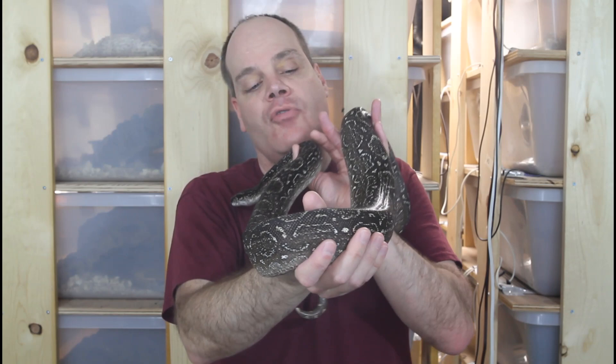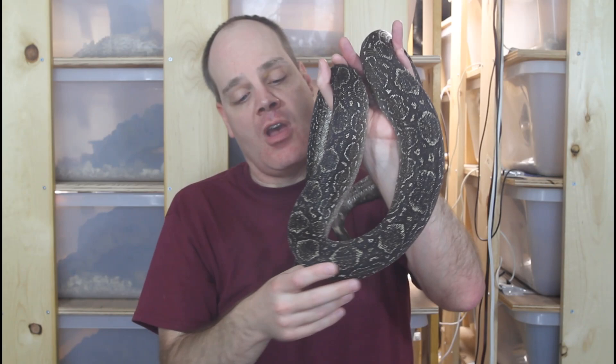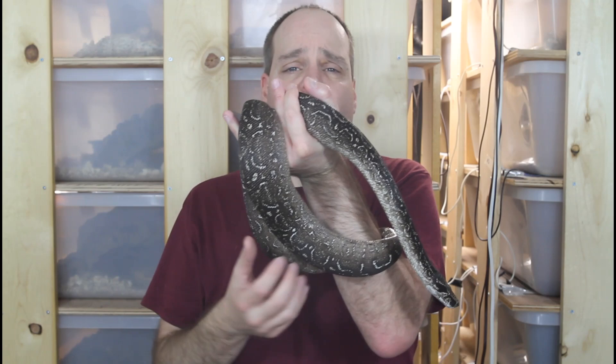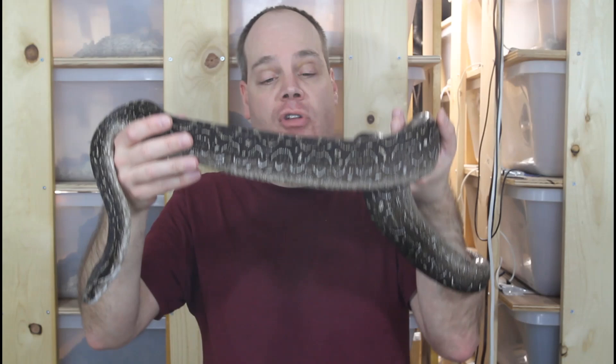Most of the typical Argentine boas start out as babies not very dark, but as they grow they get darker in color and also lose a lot of their saddle pattern. The saddles become very irregular — more of a net-like pattern — and if you look at the sides they have a semi-circular pattern going down the sides. They have a higher saddle count than most other types of boa constrictors, and in the darkest examples most of the white and yellow markings will be gone, leaving an overall really dark, almost black-looking snake.